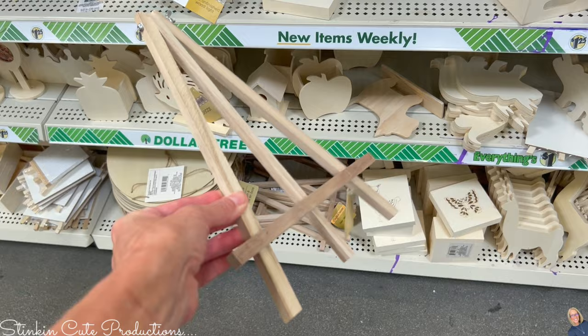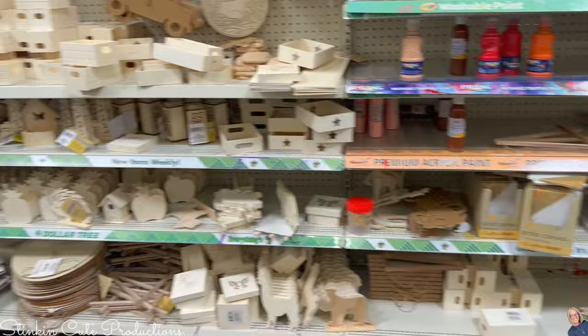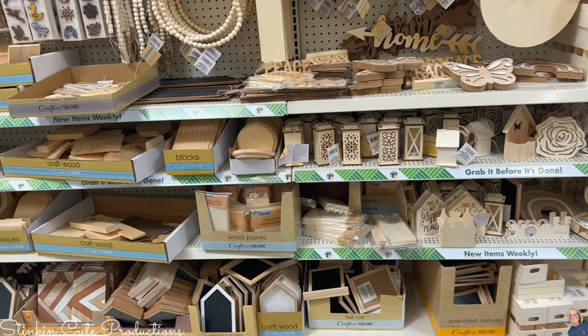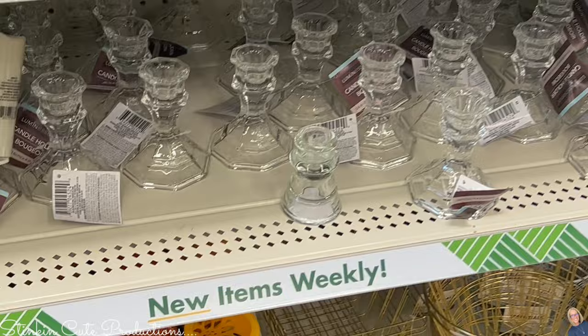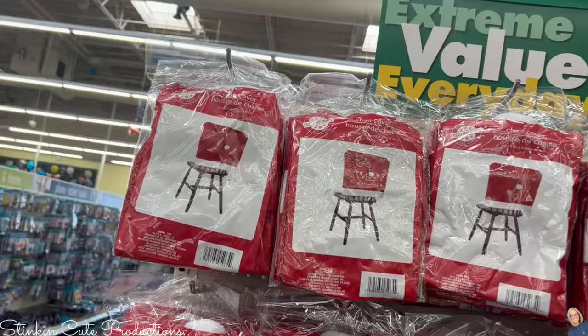We're going to DIY our way through Christmas this year! My Dollar Tree has fully stocked all of the DIY wood blanks — they are ready for people to come in, pick them up, and DIY some gift ideas. I also saw these new glass candle holders that I am loving — they look like something frosty, so cute.